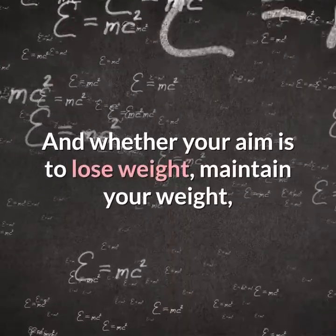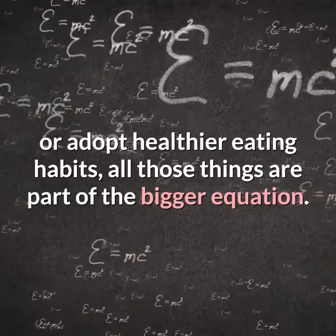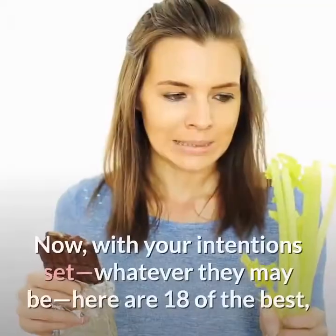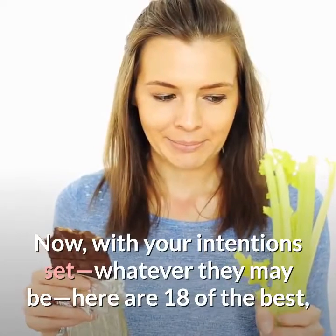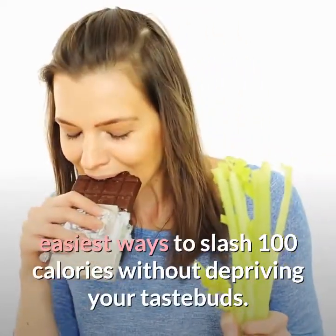Whether your aim is to lose weight, maintain your weight, or adopt healthier eating habits, all those things are part of the bigger equation. Now, with your intentions set, here are 18 of the best, easiest ways to slash 100 calories without depriving your taste buds.